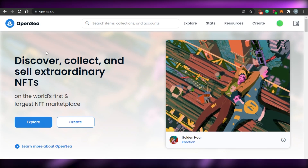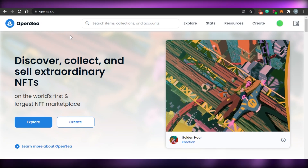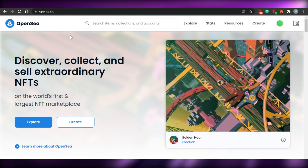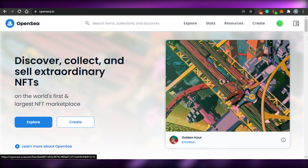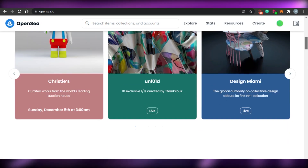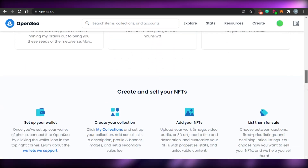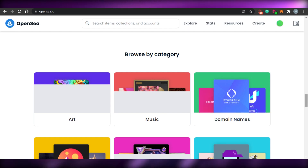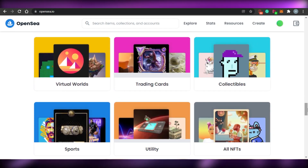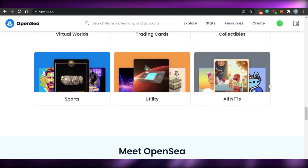In order to sell your NFTs on OpenSea, what you have to do is just come to opensea.io. OpenSea is an amazing platform where you can actually discover, collect, and sell your extraordinary NFTs, and it is one of the world's first NFT marketplaces. It is an open marketplace where you can sell NFTs in all different categories, for example art, music, domain names, virtual worlds, trading cards, collectibles, sports, utility, and all NFTs.